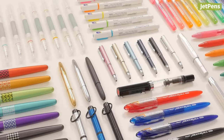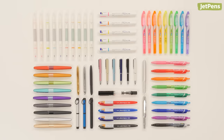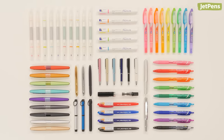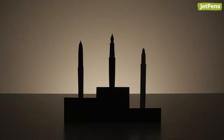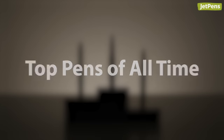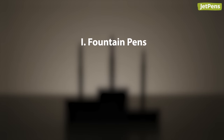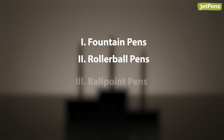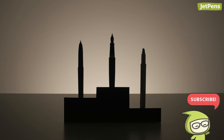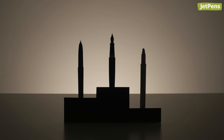We've tested thousands of pens in our search for the smoothest inks, comfiest grips, and finest lines. In this three-part series, we'll show you our top picks for our favorite pens of all time. For our first video, we're presenting the top fountain pens, rollerball pens, ballpoint pens, and highlighters of all time. Make sure you're subscribed so you don't miss the next two videos in this mini-series.